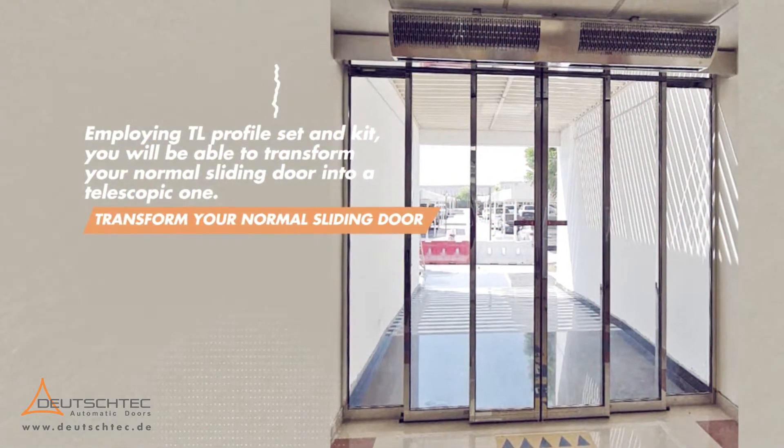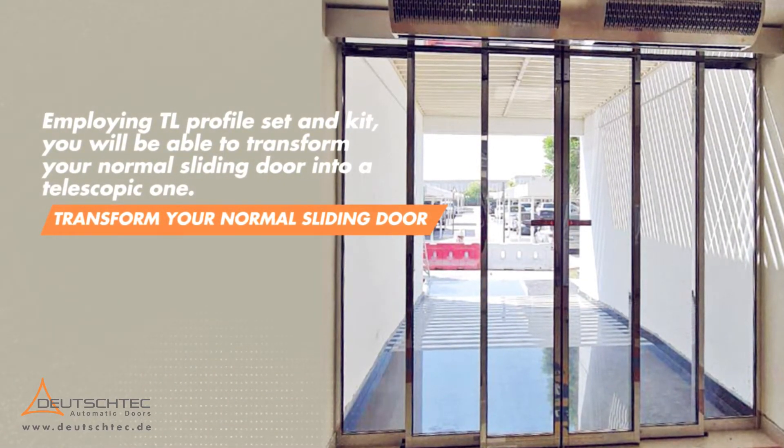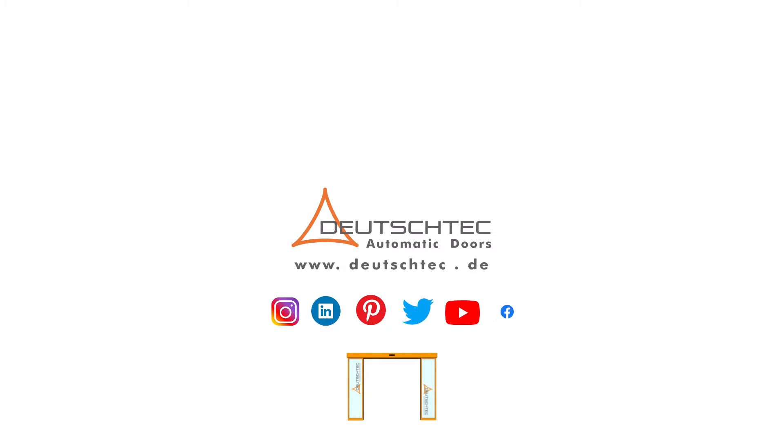Employing the TL Profile Set and Kit, you will be able to transform your normal sliding door into a telescopic one. New Dimensions.